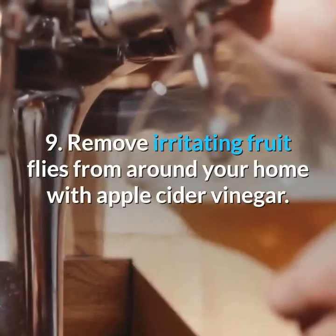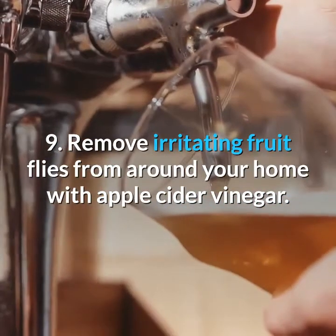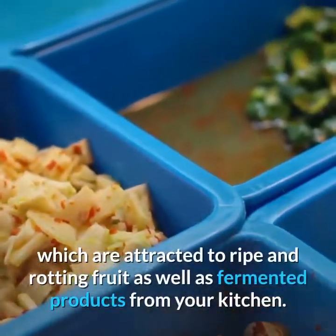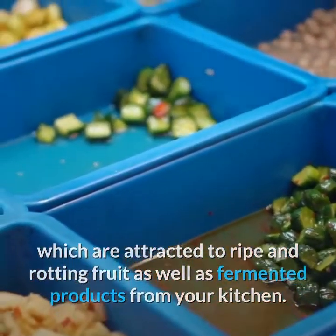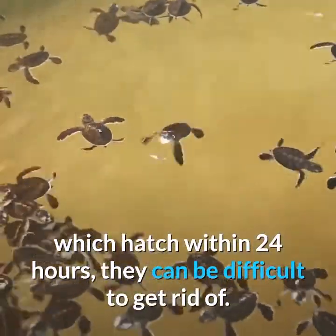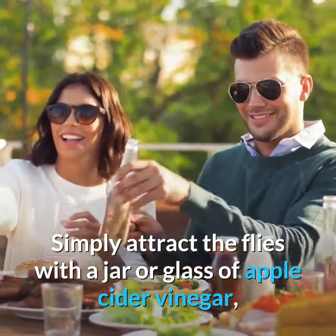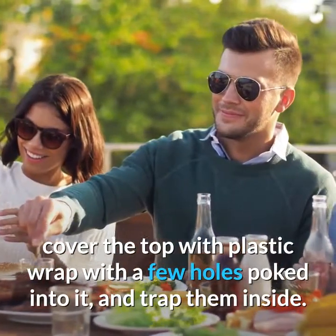9. Remove Irritating Fruit Flies from Around Your Home with Apple Cider Vinegar. This practical hack will remove the nuisance of fruit flies from your house, which are attracted to ripe and rotting fruit as well as fermented products from your kitchen. Because females lay up to 500 eggs, which hatch within 24 hours, they can be difficult to get rid of. Simply attract the flies with a jar or glass of apple cider vinegar, cover the top with plastic wrap with a few holes poked into it, and trap them inside.